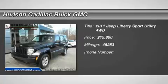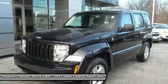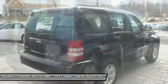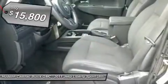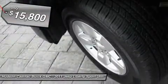The 2011 Jeep Liberty is quite capable off-road — one of the best in its class. Compared to the Jeep Patriot and Compass, the Liberty is more of a true Jeep with off-road prowess and bold, upright styling, and is priced below $20,000.